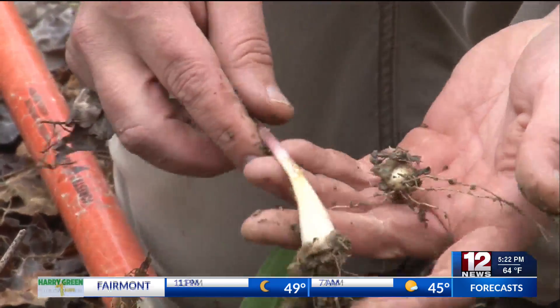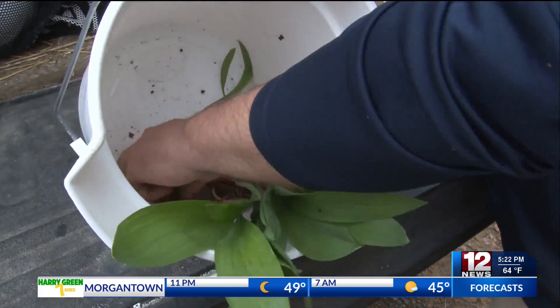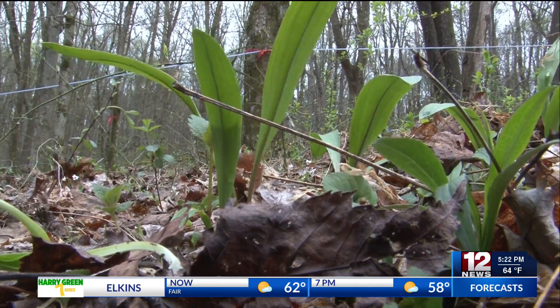The U.S. Forest Service says you should only cut one leaf and leave the bulb and second leaf to continue growing, and harvest about one-tenth of a patch so you can continue to reap the plant's benefits in the years to come. Reporting in Morgantown, Barbara Rahn, 12 News.